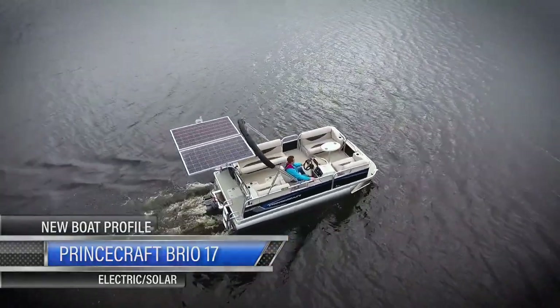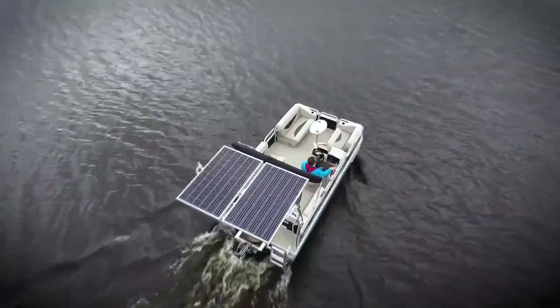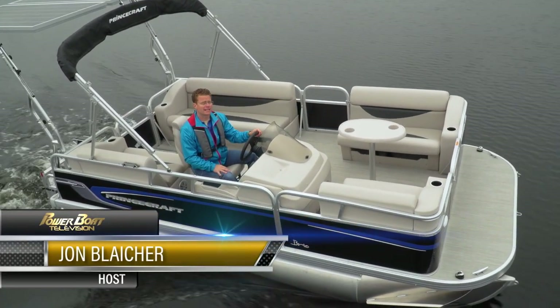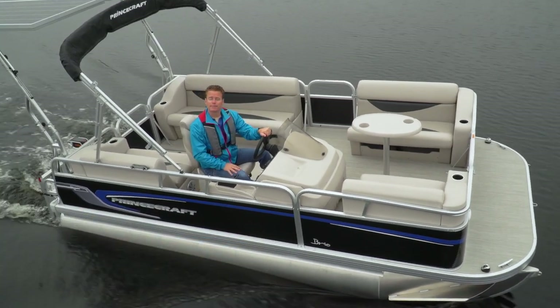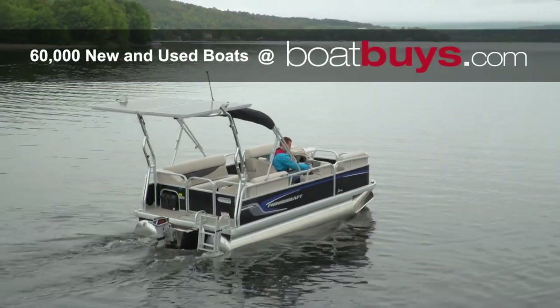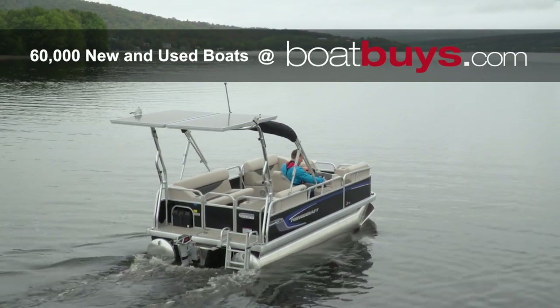This is the 2020 Princecraft Brio 17 Electric. Believe it or not, for Princecraft, this boat's been around since 2011, but recently it's becoming much more popular. The Brio comes in two sizes: a 15-foot version and this 17-foot version.